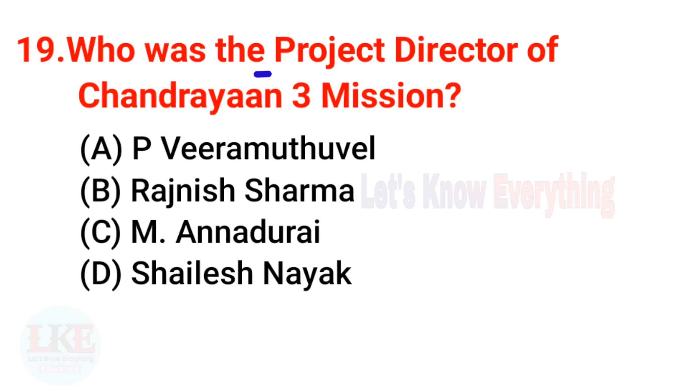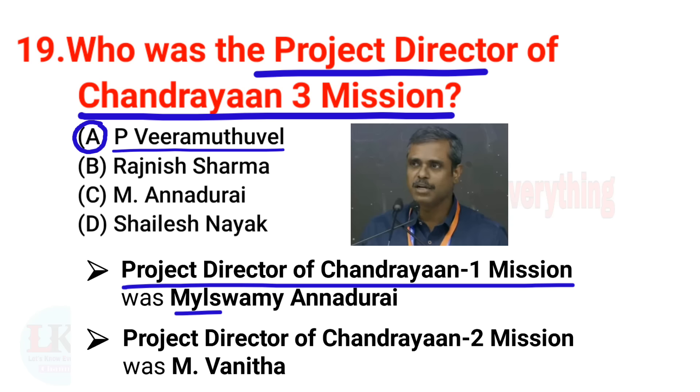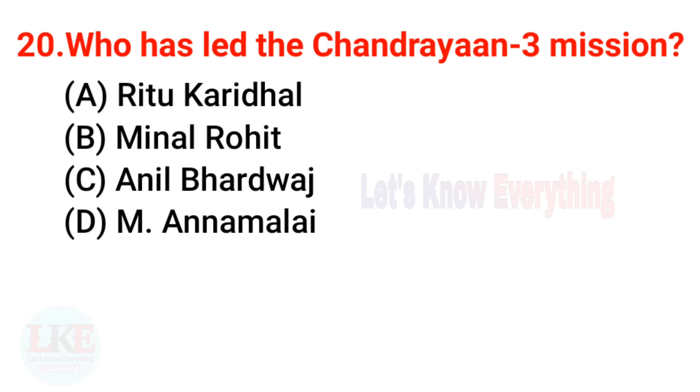Question 19: Who was the project director of Chandrayaan 3? The right answer is P. Veeramuthuvel. The project director of Chandrayaan 1 was Mylswami Annadurai, and the project director of Chandrayaan 2 was M. Vanita.